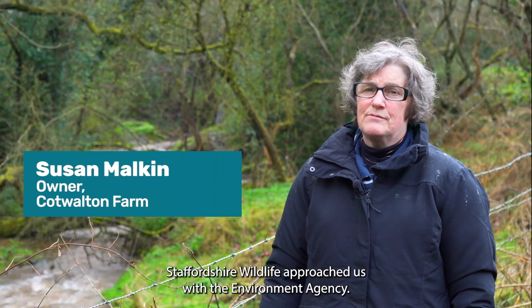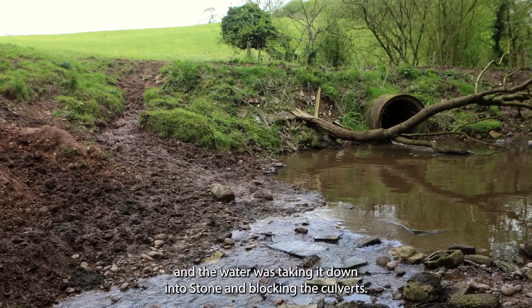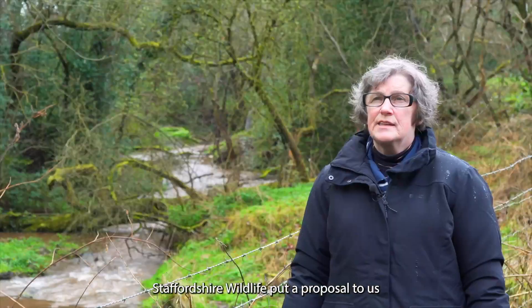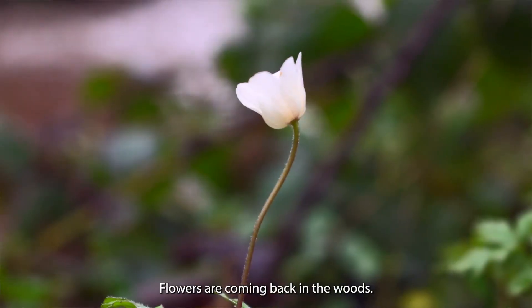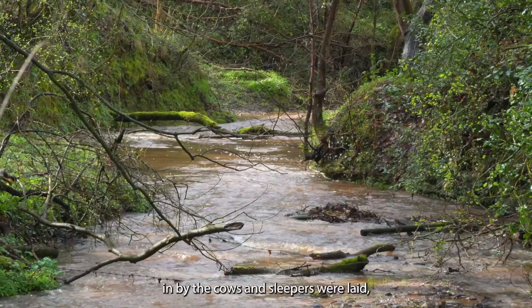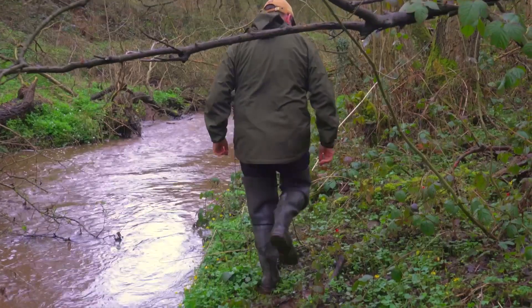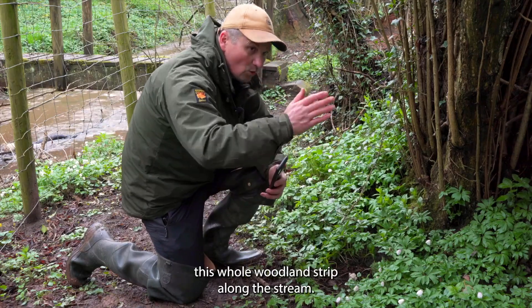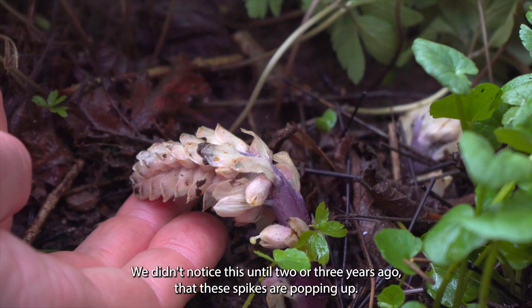Staffordshire Wildlife Trust approached us with the Environment Agency. The cows were going in the stream and getting the sides of the banks down with silt, and the water was taking it downstream into Stoke and blocking the culverts. Staffordshire Wildlife put a proposal to fence out the stream and put in some water troughs and pipes. It worked well for both of us. The flowers are coming back in the woods, the stream's flowing naturally now because it's not being trodden in by the cows, and sleepers were laid so that the cows came down the sleepers instead of across the field. This is toothwort, which in Staffordshire is an unusual plant. The livestock fencing that's been put in is protecting this whole woodland strip along the stream — and we didn't notice this until two or three years ago, these spikes are popping up. It's actually lovely to see.